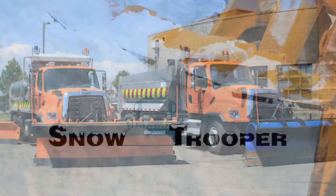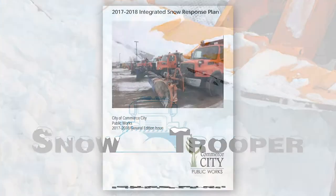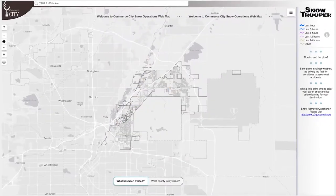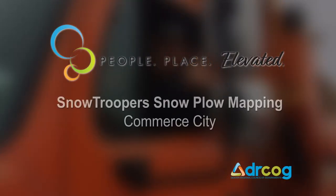Snowtrooper is plowing the way for safer and more efficient travel on roads during and after inclement weather. With Metrovision calling for a transportation system that is safe, reliable, and well-maintained, Commerce City's Snowtrooper snowplow mapping app is a great example of local action and innovation improving life in our region.